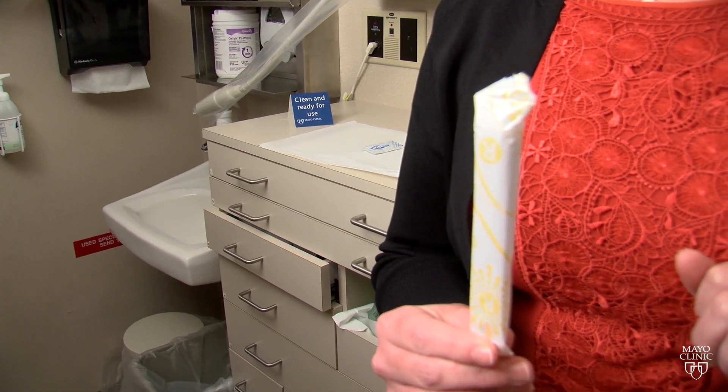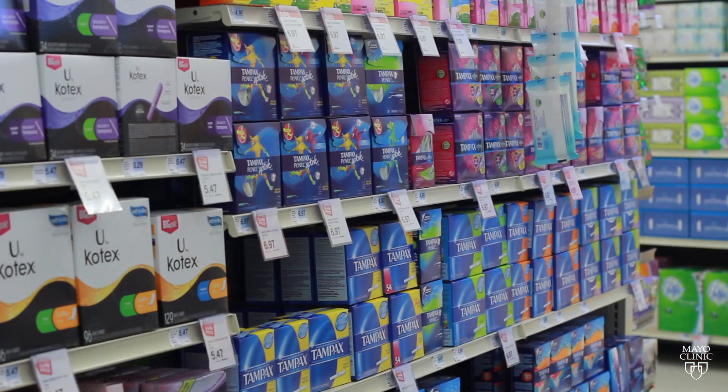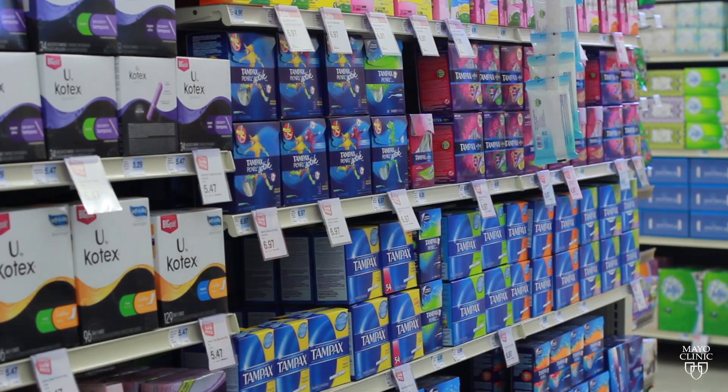This is a regular, over-the-counter tampon. These common items could help prevent and diagnose endometrial cancer.